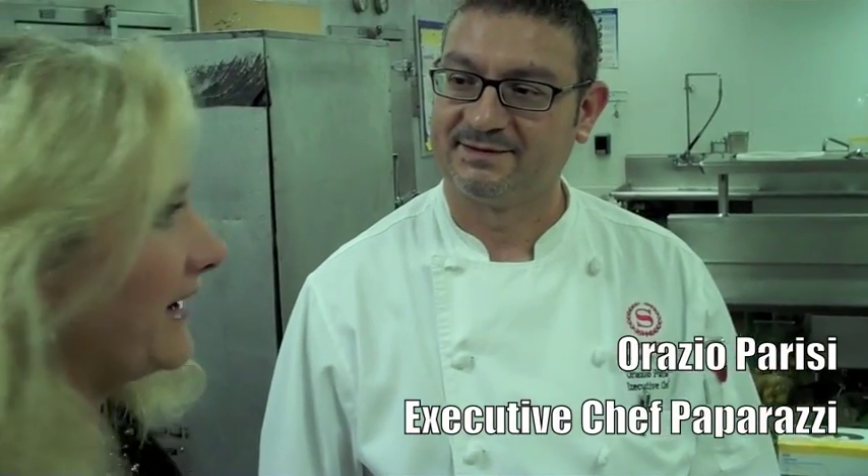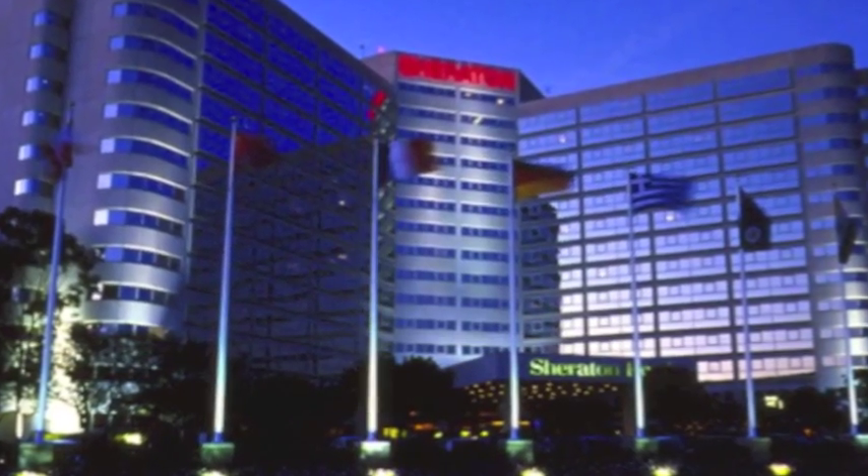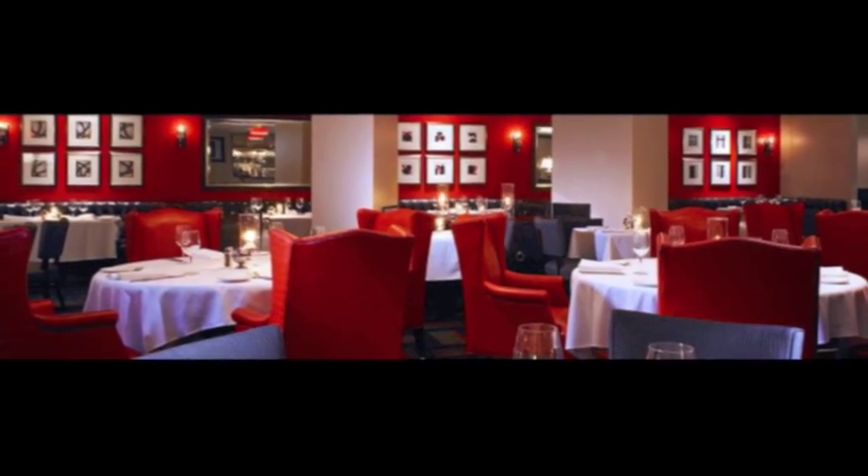So Orazio Parisi, you're the chef at the Sheraton Gateway Elites. Your restaurant is called Paparazzi, you're Italian, you're born, raised, and trained — and you're a chef by heart. Absolutely. I'm from Sicily actually.